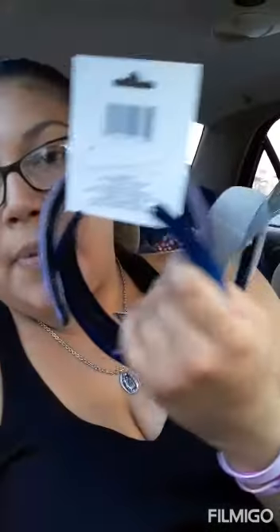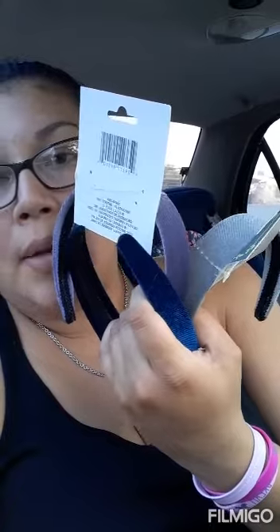I also picked up another pair of these scrunchies — you can never go wrong with dollar scrunchies. I also picked up more of the headbands: I got the gray, the blue, and the purple ones. Sorry, my light went off on my phone. I gotta make it brighter — okay. So these are the headbands I picked up: blue, gray, and purple.